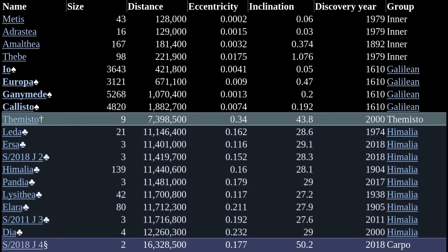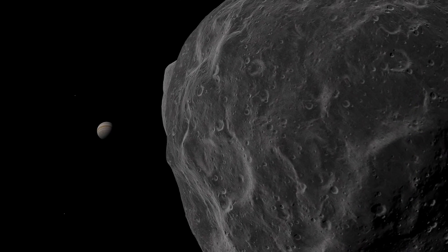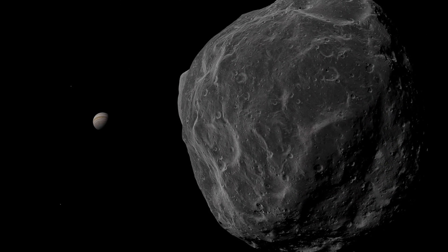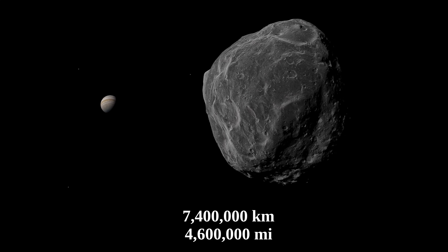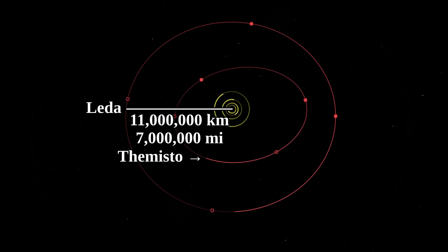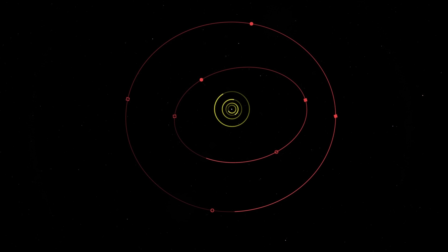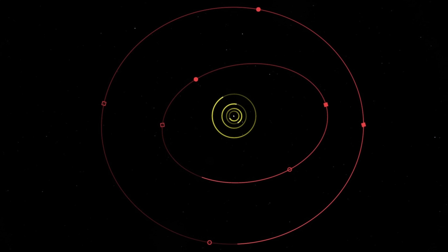After the Himalaya group comes Themisto. It doesn't really belong to a group — it's a single satellite. This is Jupiter's loneliest moon, in the sense that its average orbital distance is incredibly far away both from the moons inward and outward. Themisto orbits Jupiter at an average distance of 7.4 million kilometers, while outwards comes Lida from the Himalaya group at an average orbital distance of 11 million kilometers, and the closest known moon to Themisto inwards is Callisto, which orbits Jupiter at a distance of 1.8 million kilometers. It is overall pretty likely that Themisto is in one of the least crowded areas around Jupiter.